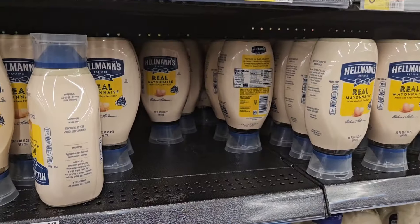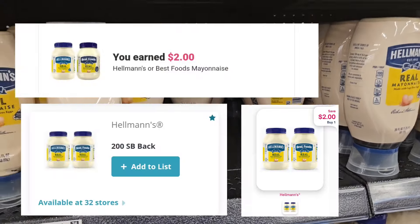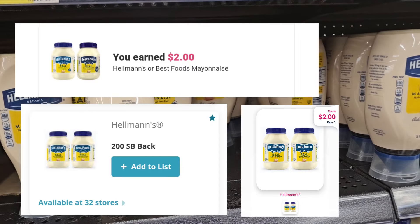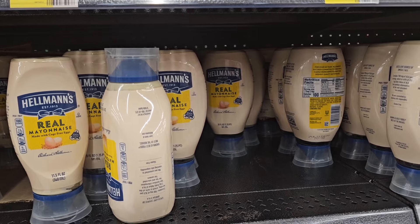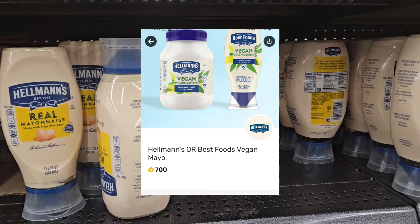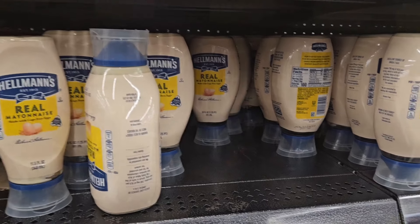I'm gonna get the Hellman's — the 20-ounce is $5.98. Ibotta is gonna give us back two, I got two on ShopMeM as well as SwagBucks, and I have 700 Fetch points which is 70 cents, so this is gonna be a nice little money maker right here.